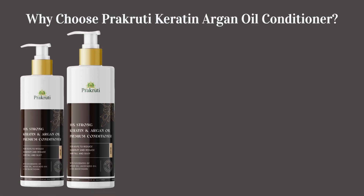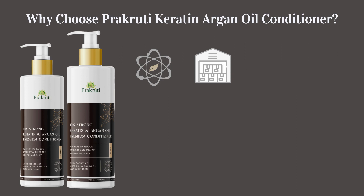Why choose Prakriti Keratin Argan Oil Conditioner? A blend of nature and science, made in GMP and ISO certified facilities.